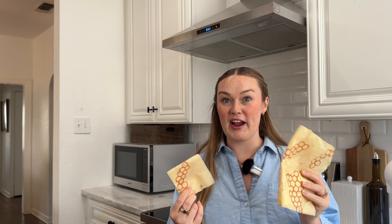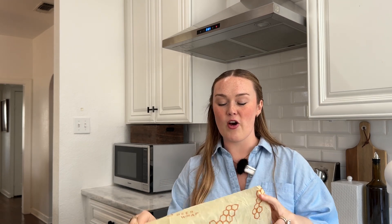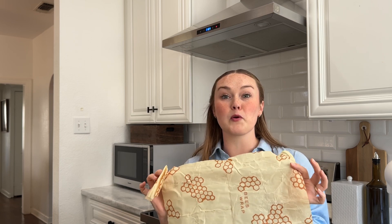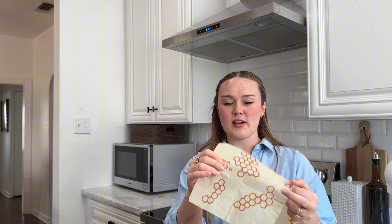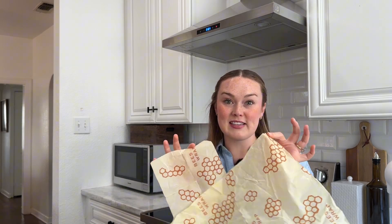First thing on my list is beeswax wraps, and that is exactly what it sounds like — it is beeswax on cloth and you use it to wrap foods. I've got a bunch of them, but I just pulled out some of them. You're going to see that all of these items are very well loved, and I feel like that says a lot. I'm showing you things that I literally use on a daily basis — different patterns, different sizes. This replaces plastic wrap, saran wrap, cling wrap, whatever you call it.